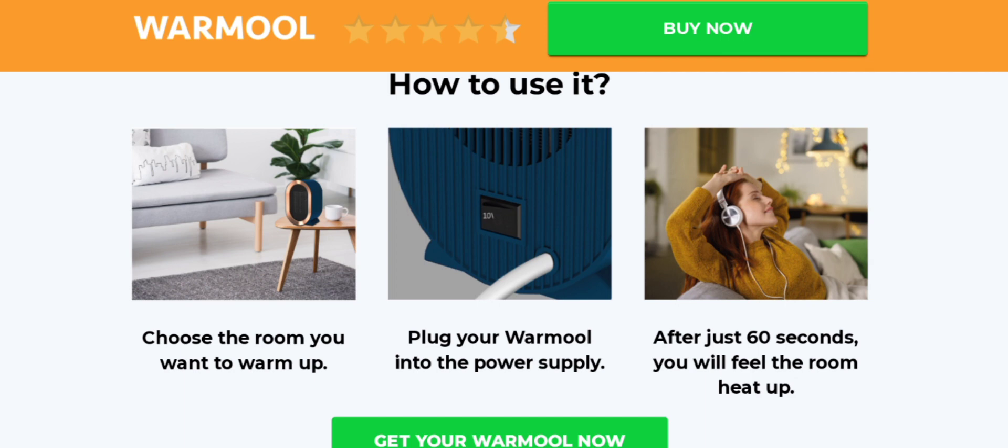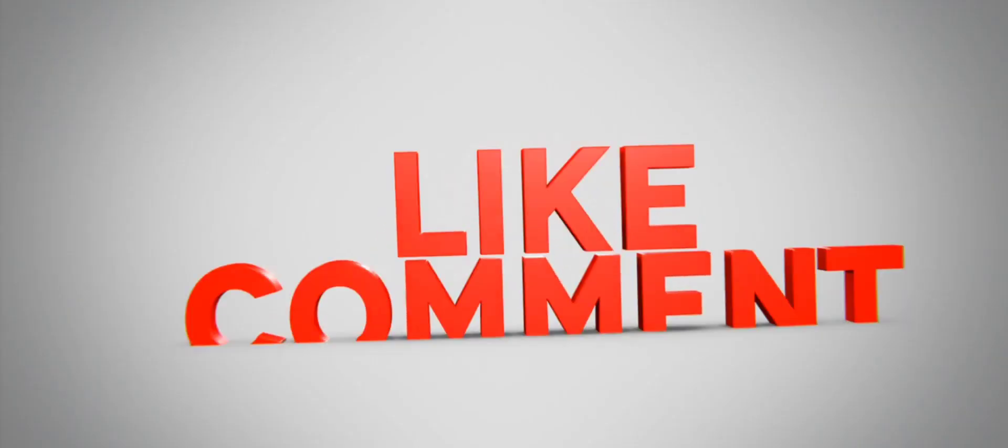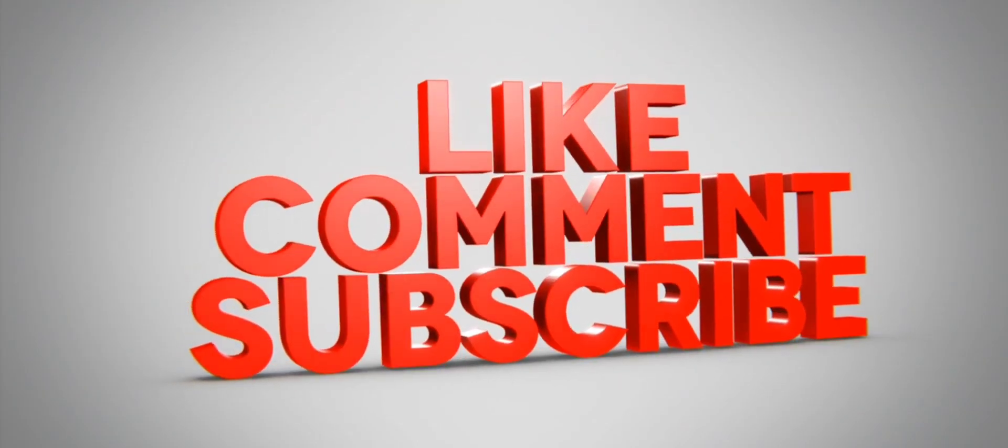We also recommend making a final conclusion based on manual research as well. If this review is helpful for you, then do comment your thoughts about this video — we are always active in answering your comments. That's all for this video. Please do like, share, and subscribe to our channel. Have a nice day, take care, bye bye.